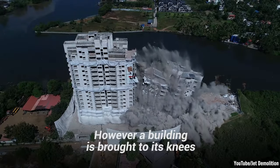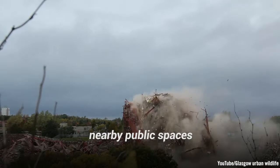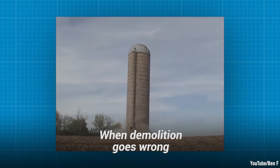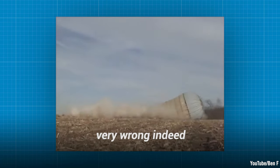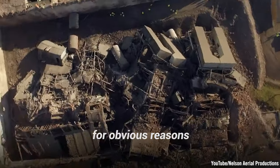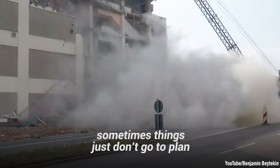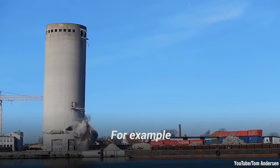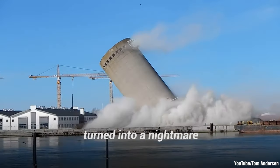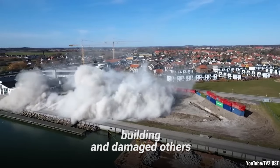However a building is brought down, any technique must be safe for the demolition crew, surrounding buildings, nearby public spaces, and members of the public. When demolition goes wrong, it can go very, very wrong. The occupation is widely considered one of the most hazardous in the world. Even with the best planning, things don't always go to plan — for example, the demolition of a silo in Vordingborg, Denmark in 2018 turned into a nightmare when it fell completely the wrong way, destroying one neighboring building and damaging others. Thankfully, no one was killed.